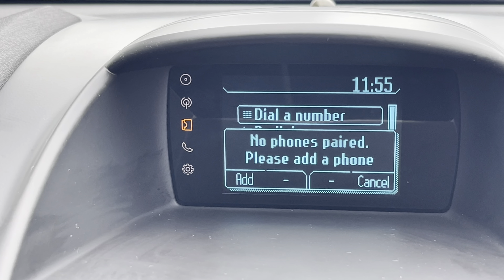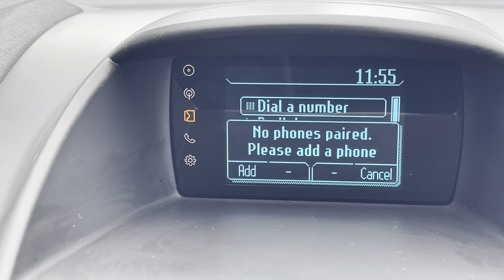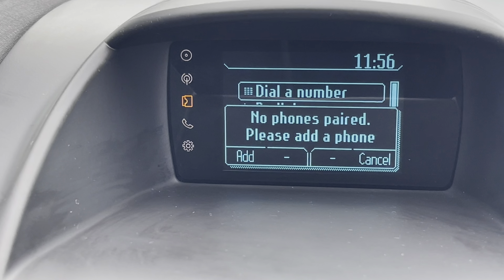You also have Bluetooth connectivity allowing you to make and receive important phone calls whilst on the go, ensuring you're never tempted to pick your phone up.